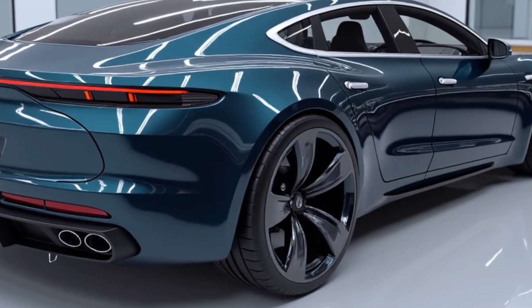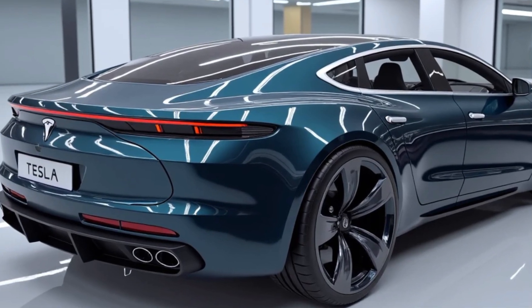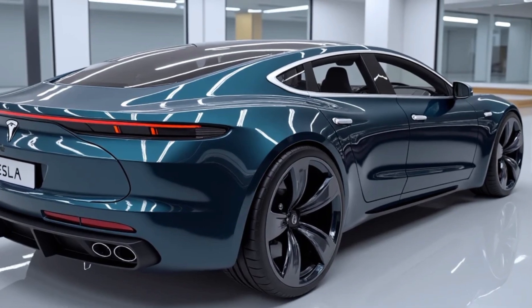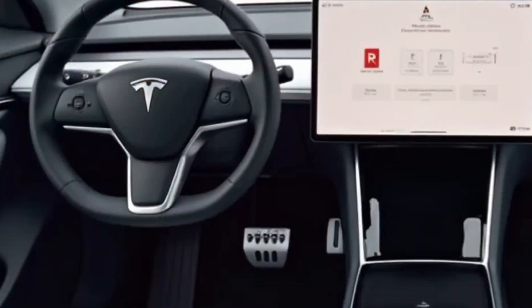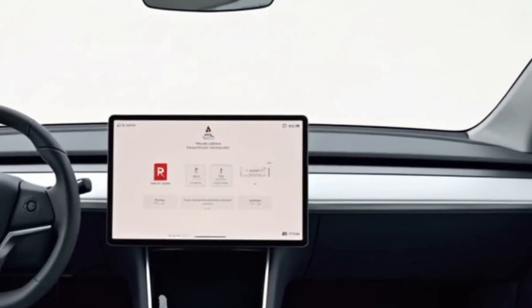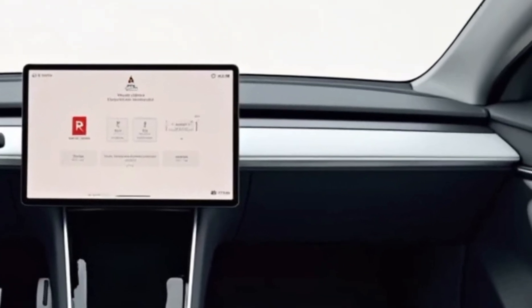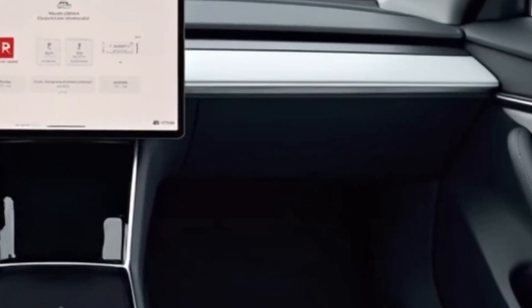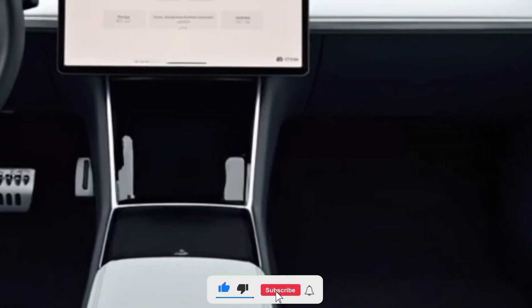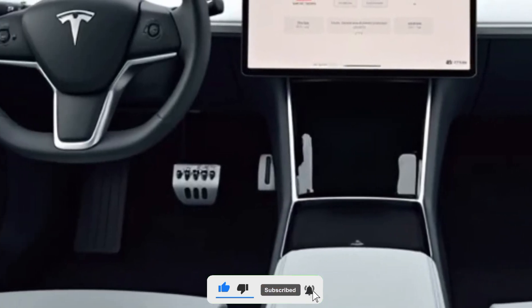One new feature that grabs attention is the rear seat screen. Passengers in the back now get their own eight-inch touchscreen, giving them control over climate, media, and entertainment. Combine that with ventilated seats, dual wireless chargers, and an upgraded 17-speaker sound system, and you've got a compact luxury lounge on wheels.